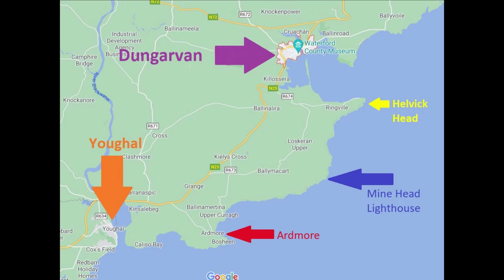Another reason it hasn't been photographed enough is because it's not one of Ireland's most beautiful lighthouses, though it does have the distinction of being the lighthouse that is on the highest cliff on mainland Ireland.